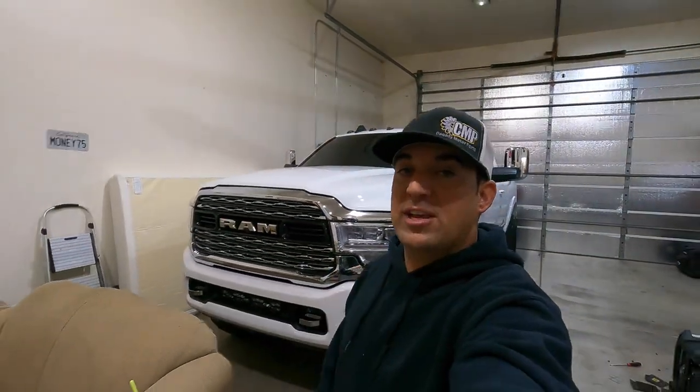Thank you guys for watching this video. Let me know - you like the truck? What do you think? I like the color. The color, it's not a white - it's like a champagne or pearl, something like that. Let me know what you guys think. If you guys like this video, don't forget to hit that thumbs up button and click subscribe. Peace.